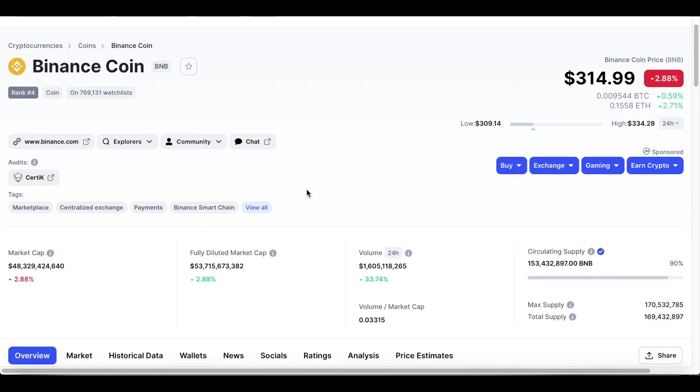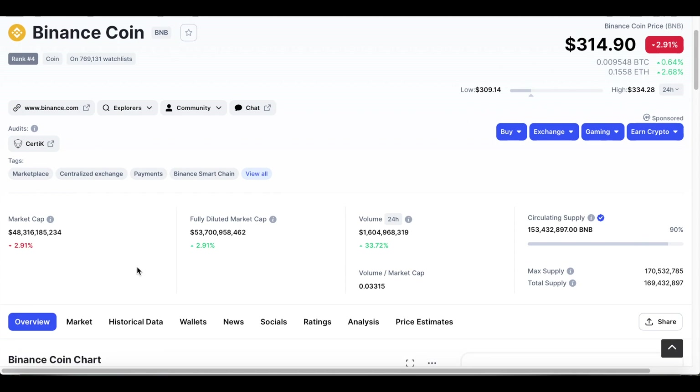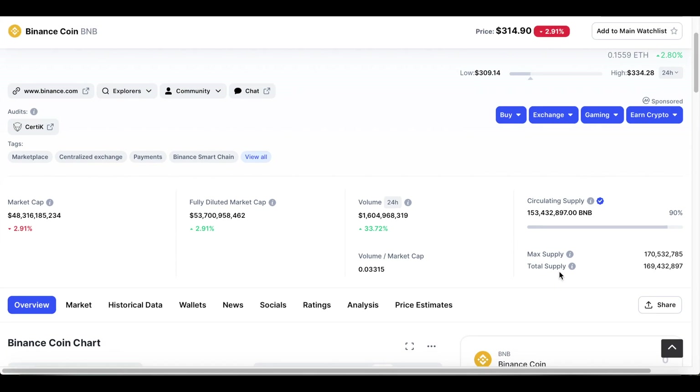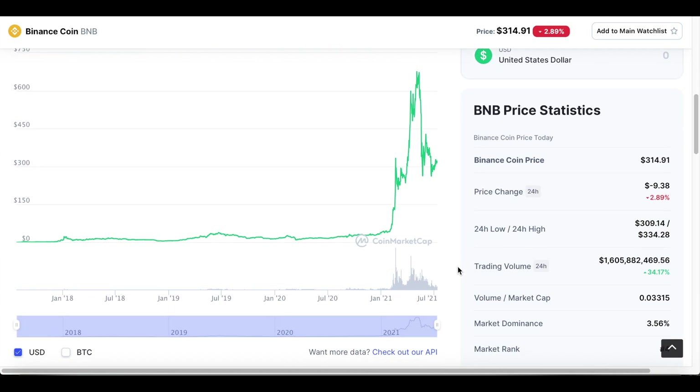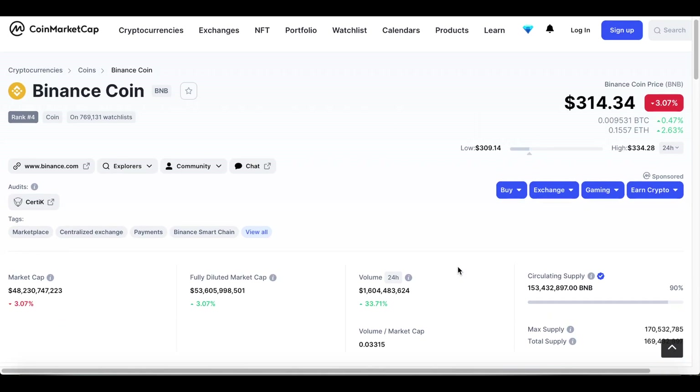Comparing this to Binance Coin, we can see the market cap is substantially more — BNB is trading at $315 with a market cap of about $48 billion, which is roughly 48 times more than KCS right now. BNB also has a total supply of 170 million and is continuing to burn tokens until the total supply is down to 100 million — the exact same thing KCS is doing.